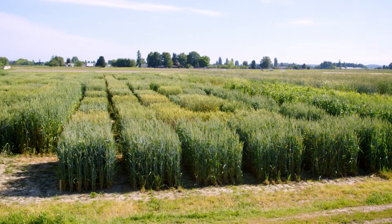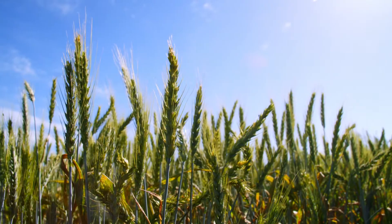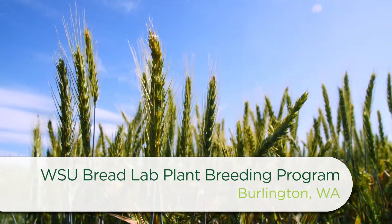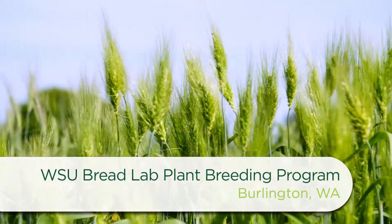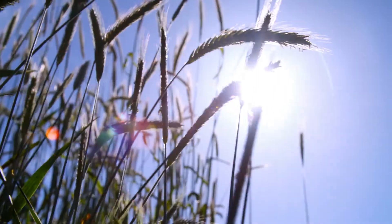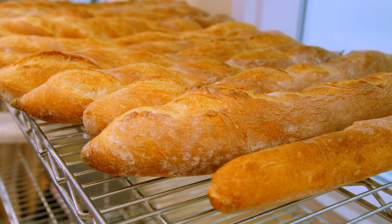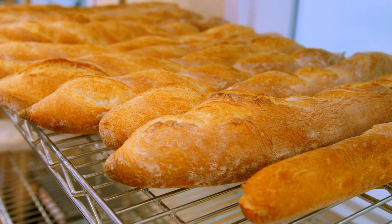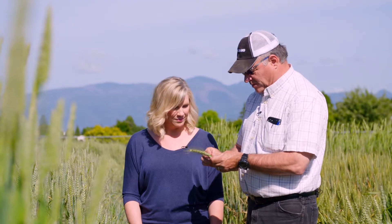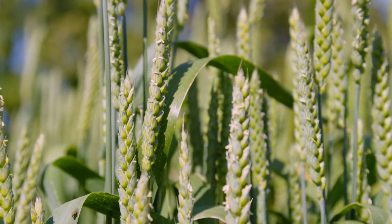Today I'm over in Mount Vernon at the WSU Bread Lab Plant Breeding Program. The Bread Lab began in 2011 to conduct research on thousands of lines of wheat, barley, buckwheat and other small grains to identify those that perform well for farmers and that are most suitable for craft baking, cooking, malting, brewing and distilling. I'm meeting with their lead field scientist Steve Lyon to learn more about the wheat they're testing in the field.